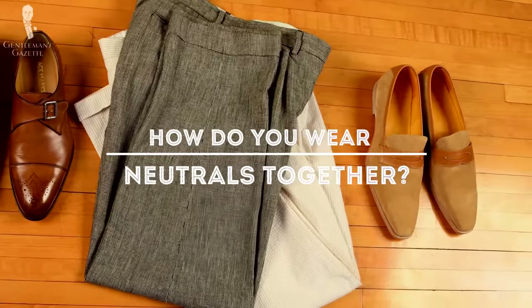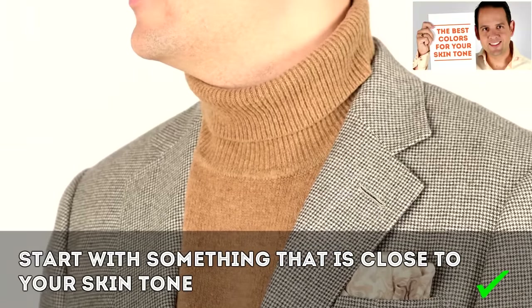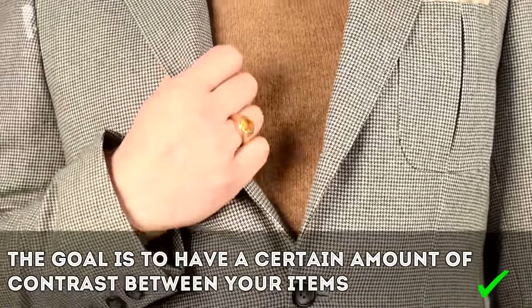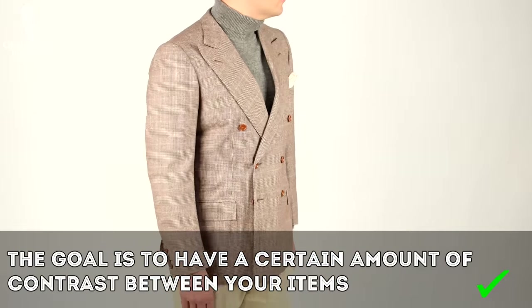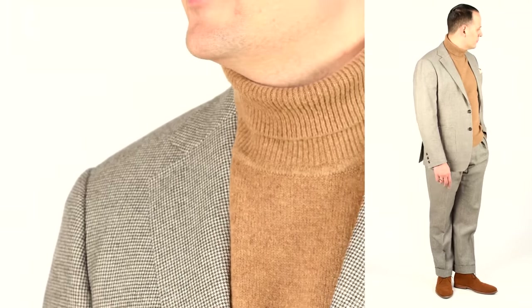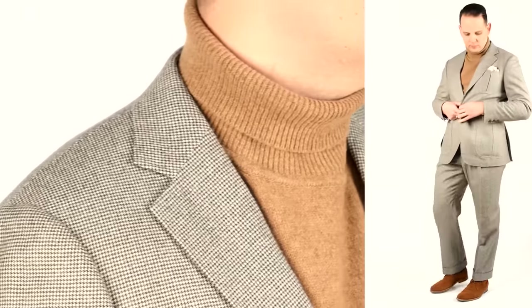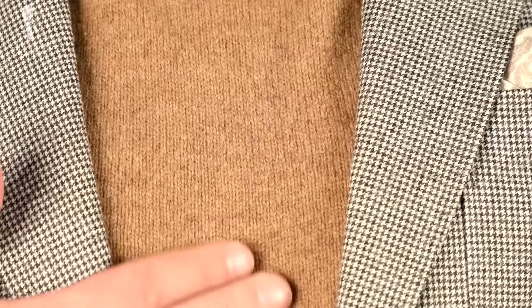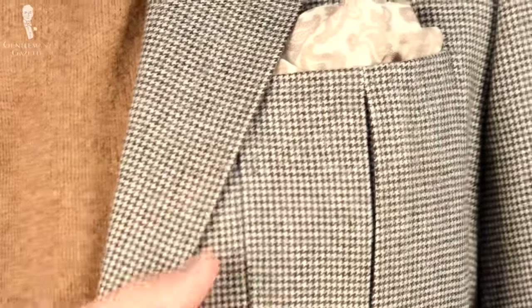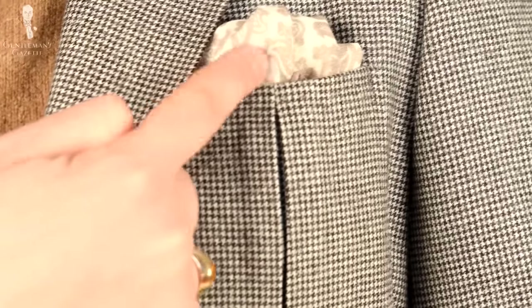So how do you wear neutrals together? First of all, start with something that is close to your skin tone. Once you've chosen the right colors, simply combine them. The goal is to have a certain amount of contrast between your items, otherwise it all blends together. For example, in this outfit I'm pairing a tan brown turtleneck sweater with a dark brown and ivory houndstooth suit. Apart from the color, you can also see there's a difference in texture — the suit is a slight flannel but the knit of the sweater is a lot more hairy with a fuzzy finish. The pocket square picks up the ivory of the houndstooth and combines it with brown using a different pattern.